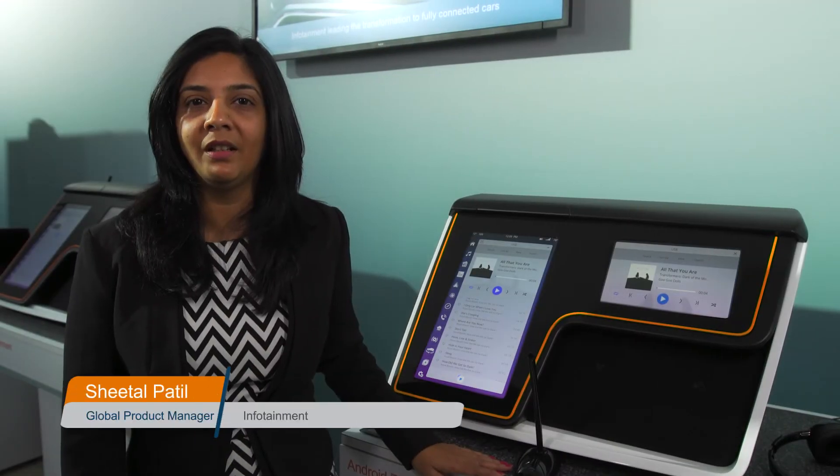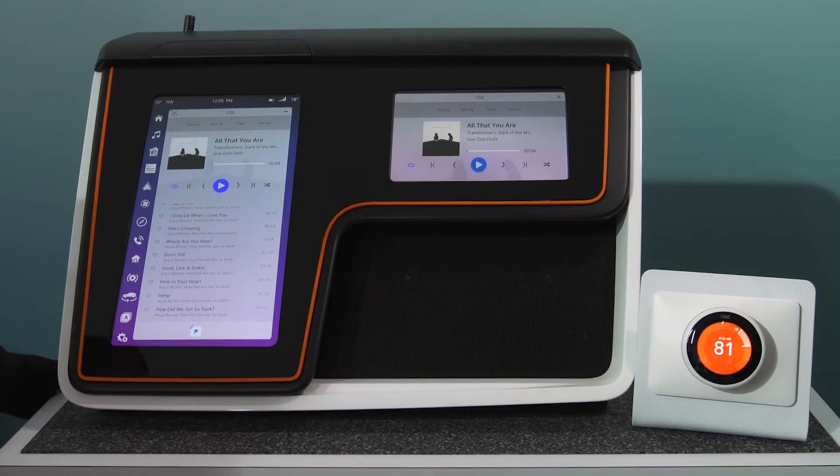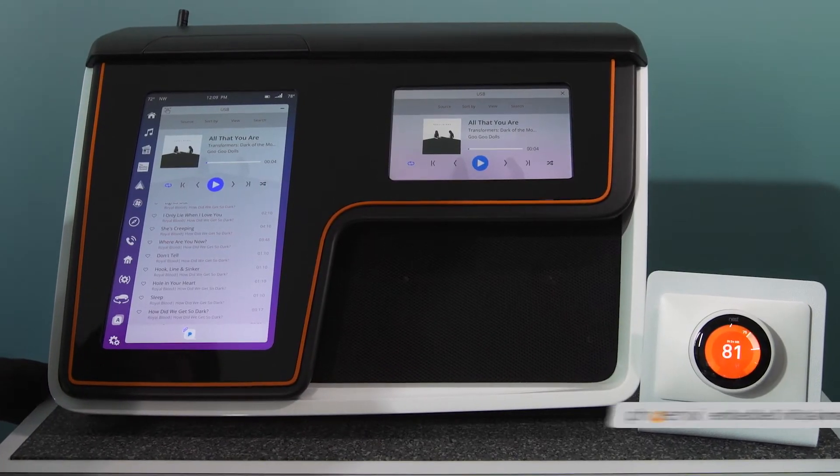Hi, my name is Sheetal Patin. I'm the Global Product Manager at Visteon for infotainment. This is our Linux-based infotainment platform, Phoenix.